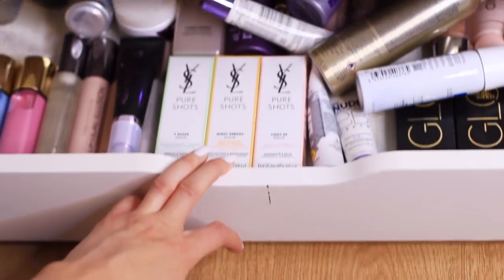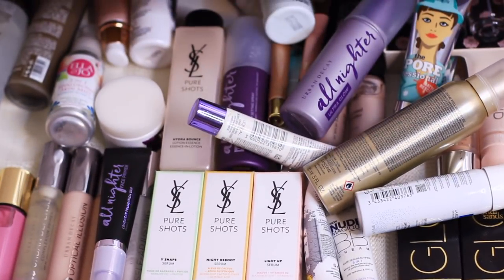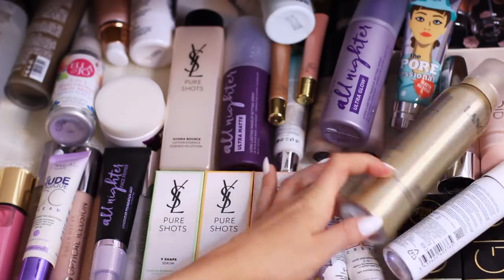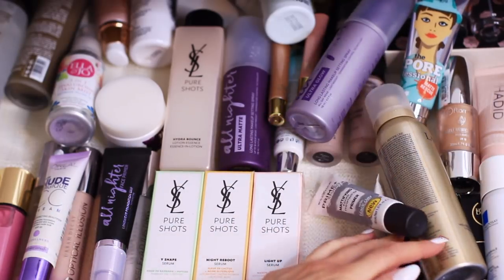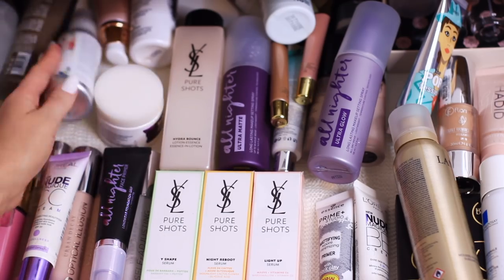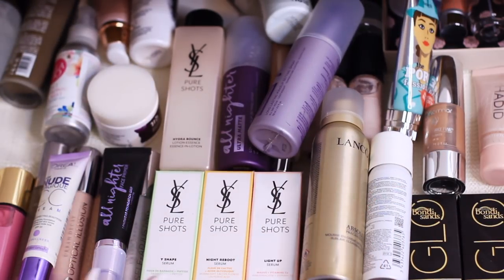I'm starting off with this drawer, which has all my prepping products — not skincare exactly, but mostly my primers and some setting sprays. It's just such a mess and I can't find anything, so let's go through it and figure out what I'm going to keep and what I'm going to give away.